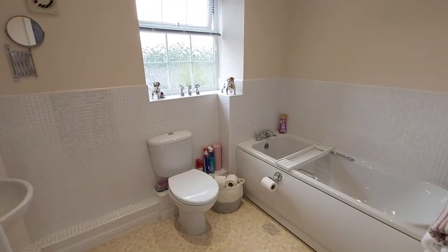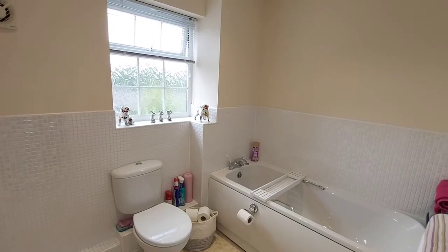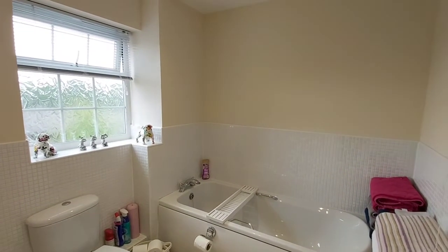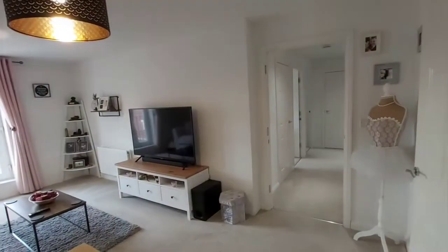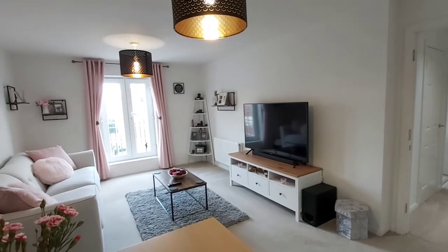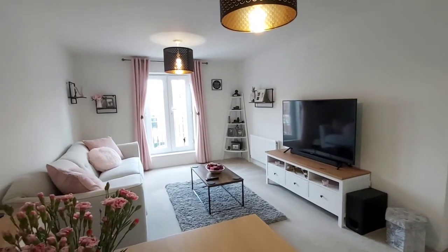You've also got the family bathroom. There's no shower above the bath here, but you do have the en suite to the main bedroom. We're now into the lounge, and this room also has double glazed doors to a Juliet balcony.